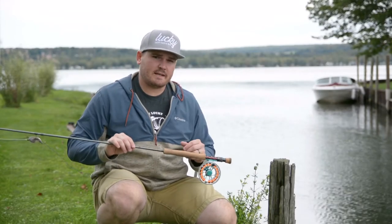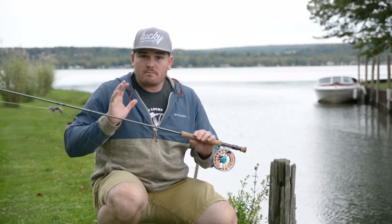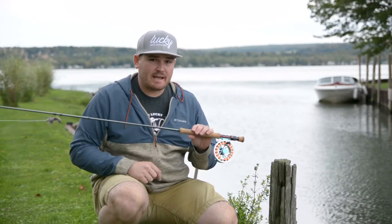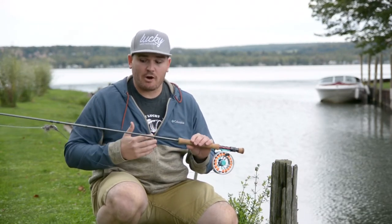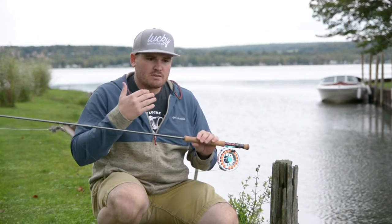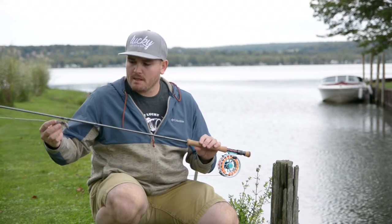What's going on guys? Colton here with Lucky Tackle Box and Twig and Timber Outdoors, here for Outside the Box. So many of you guys have some really cool gear and you're getting really good flies in the fly box from Lucky Tackle Box, but let's not neglect that the fly rod can do so much more than just catch trout. I want to show you guys one of my favorite rigs to catch late-season summer, early-season fall bass.